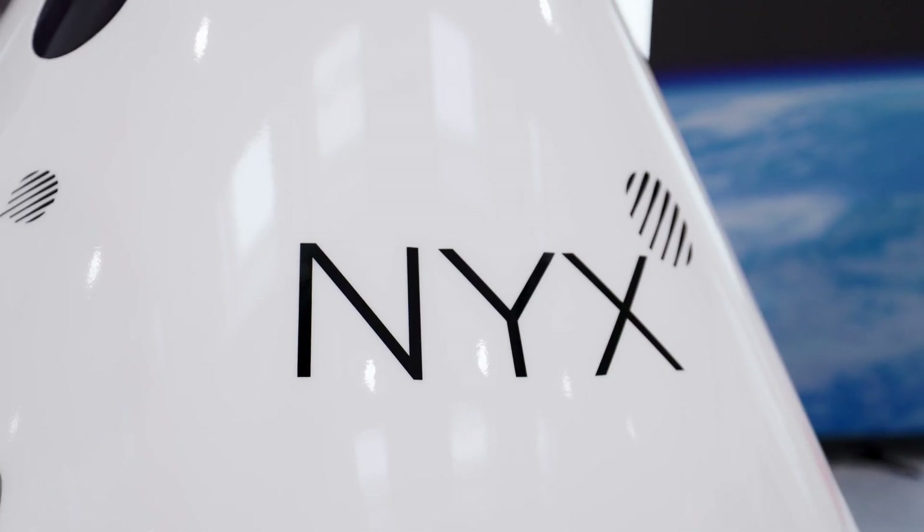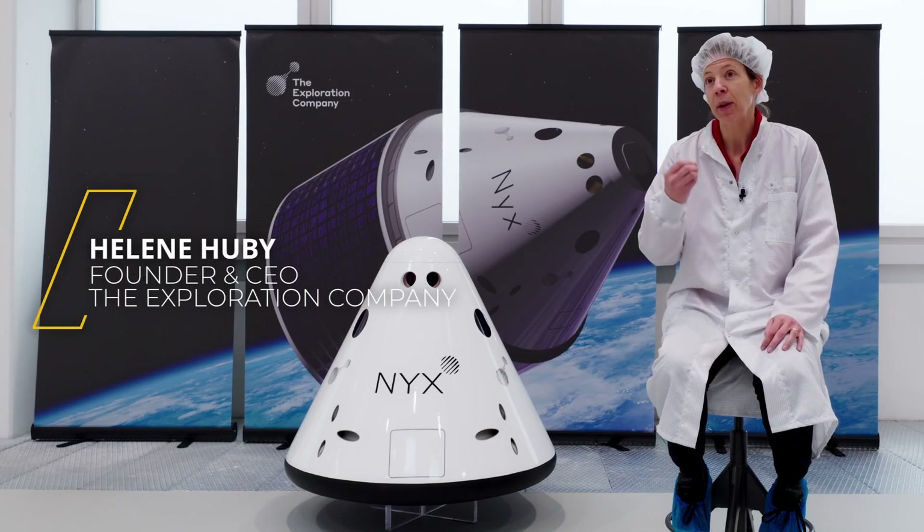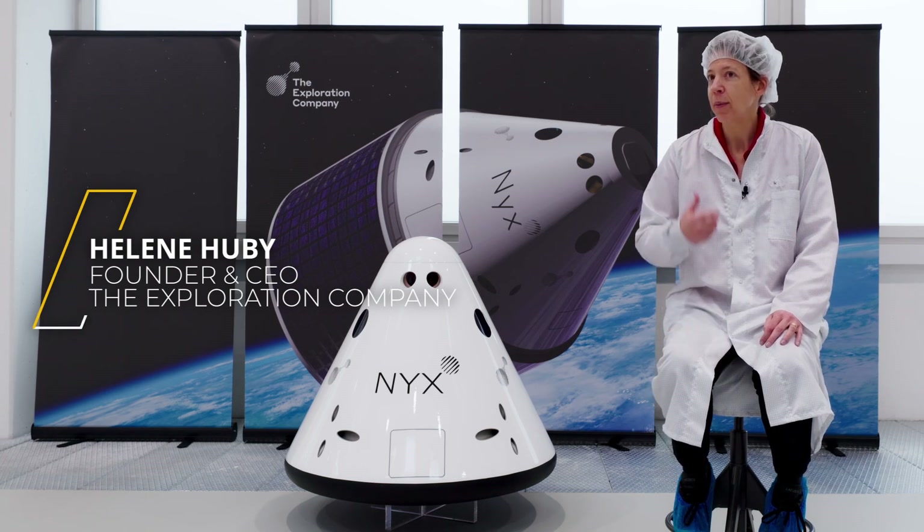We do space capsule. They bring basically cargo up to station and cargo down. It will be the first time in Europe that we have a capsule that can be reused.